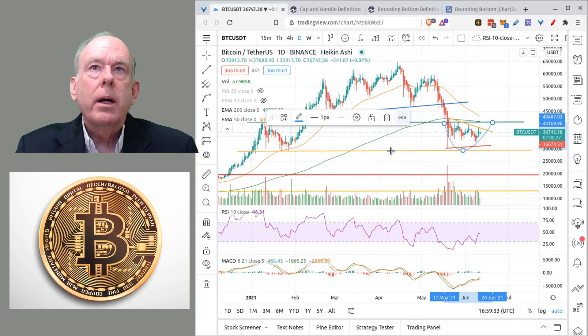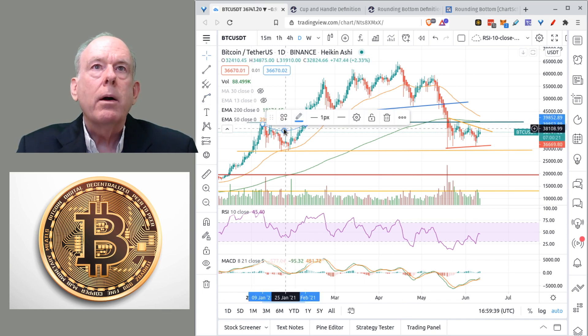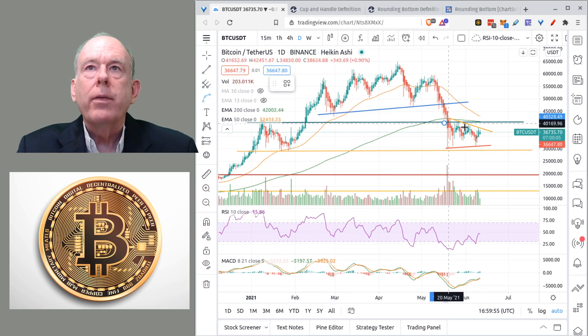We could possibly see the same kind of U-shaped pattern here at the other shoulder of the head and shoulders pattern. So perhaps what we're seeing is a bit of a repeat of that same pattern over here on the other shoulder.